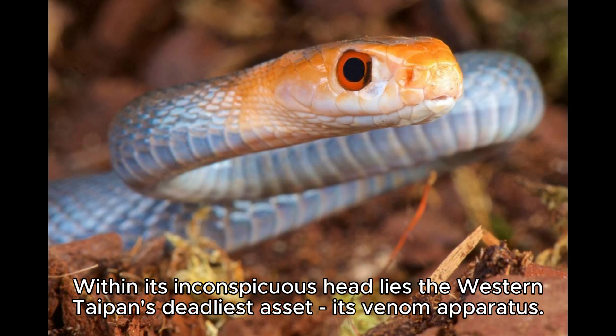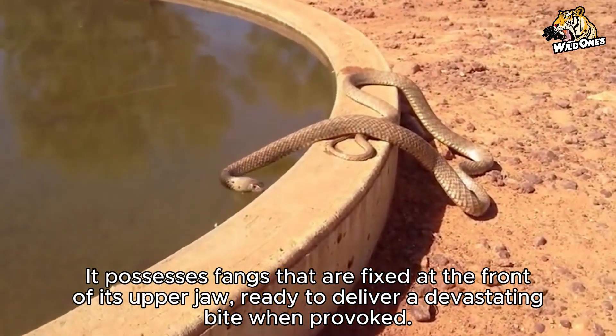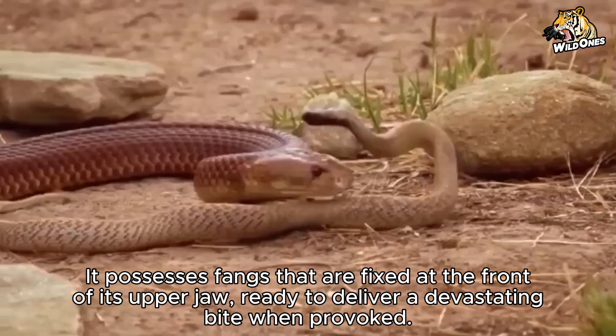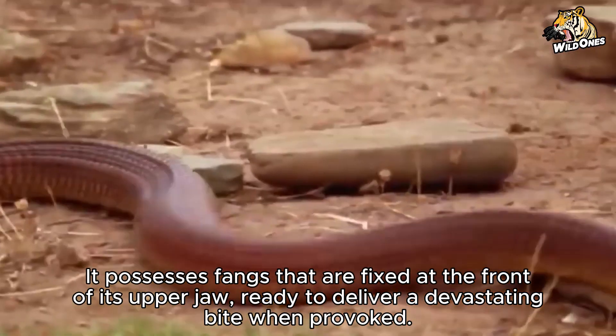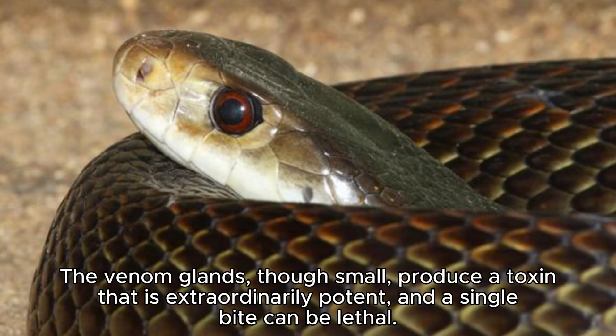Within its inconspicuous head lies the Western Taipan's deadliest asset: its venom apparatus. It possesses fangs fixed at the front of its upper jaw, ready to deliver a devastating bite when provoked. The venom glands, though small, produce a toxin that is extraordinarily potent, and a single bite can be lethal.